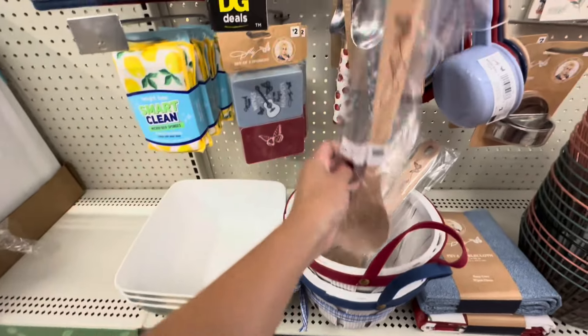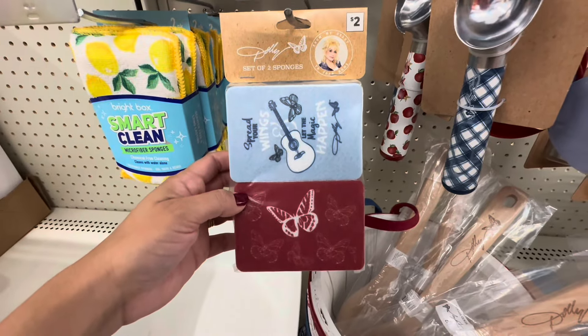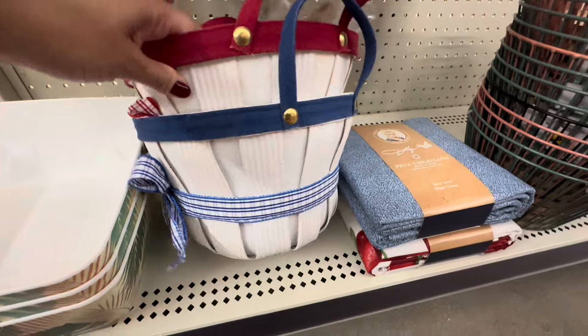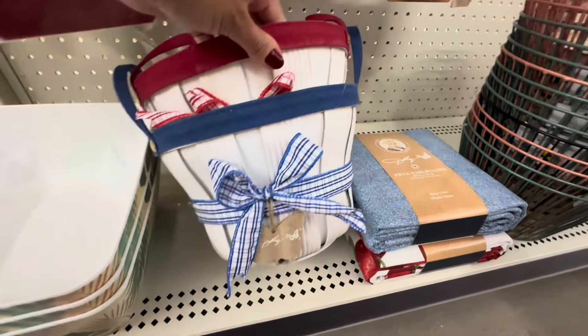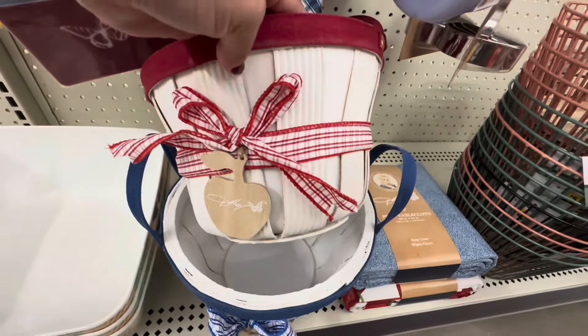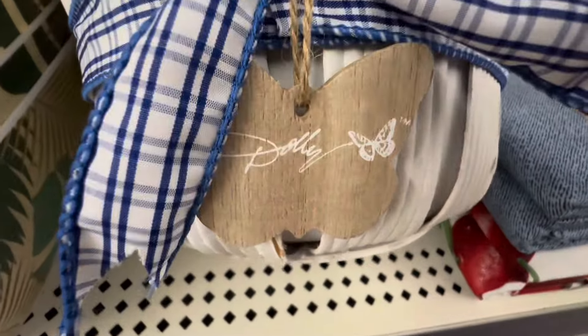She did have these cute little baskets and these scrubbers. I really like these scrubbers — I thought they were just cute. The plaid on these baskets with the ribbon gives them some added style. And I love how they added the little dangling butterfly. There was an apple on the other one, with her signature there.